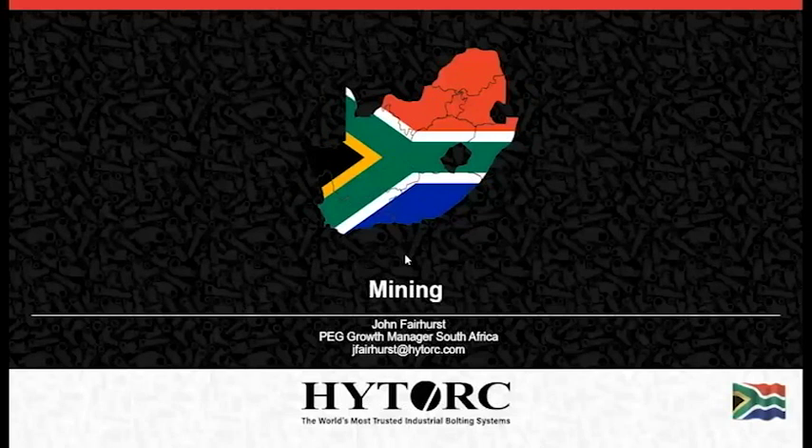Good day everybody. Welcome to the HiTalk webinar. Today we'll be chatting about mining and some of the solutions and applications that we deal with. You'll see that there is a chat function on the right hand side where you can answer some of your questions. After the slides have been presented, we can have a look at those questions and answer them. After the webinar, we'll be able to provide you with details and emails with regards to some of the other questions that you do have.